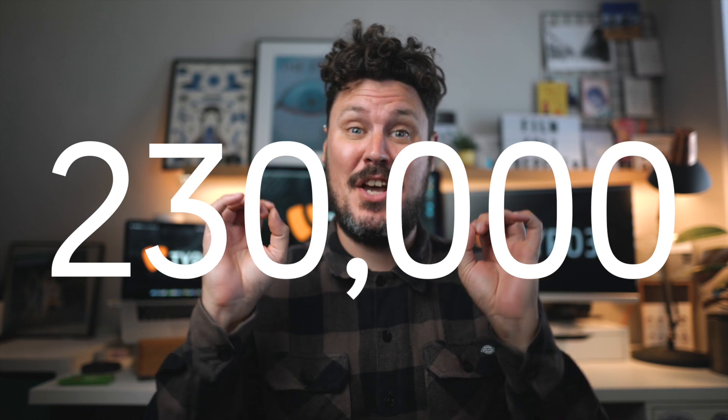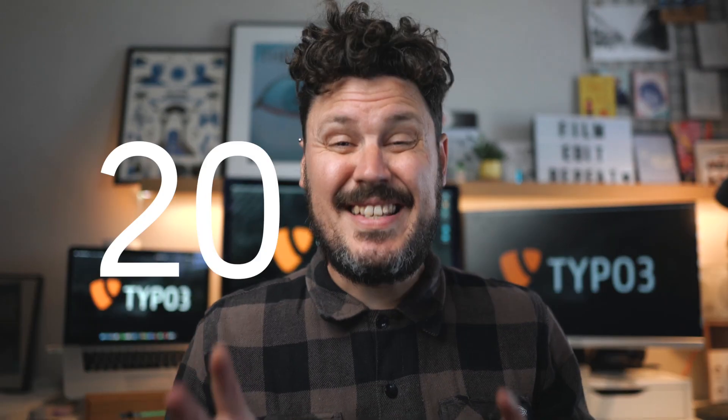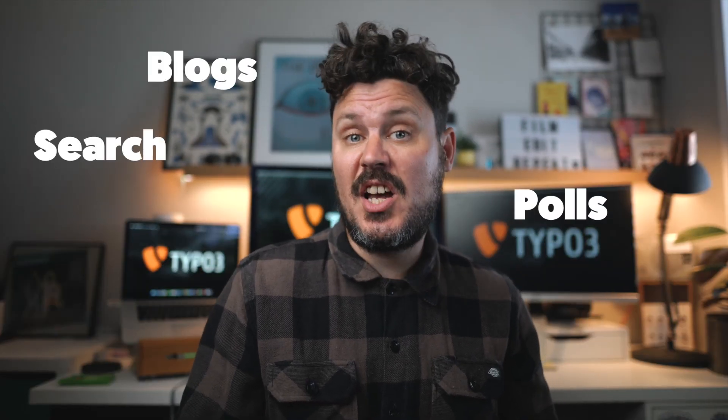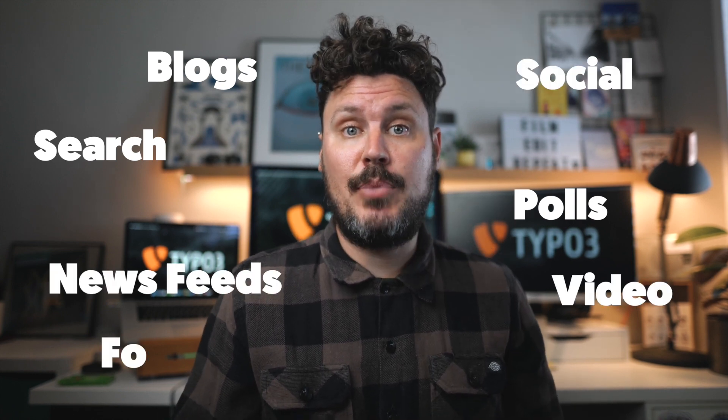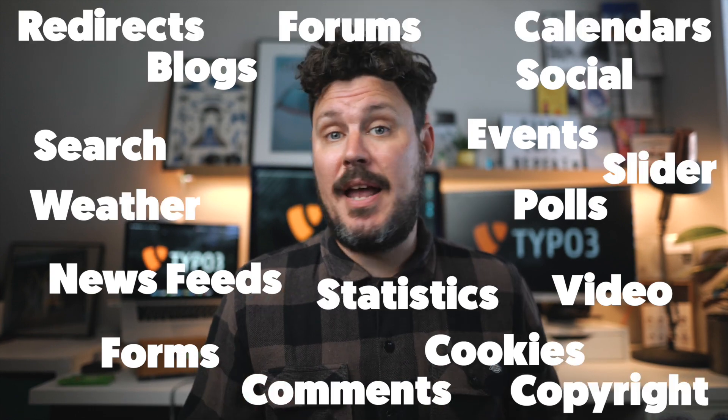Firstly, Typo3 is incredibly well established — there are over 230,000 websites running on Typo3, and with that comes an enormous library of extensions that people have made to radically extend the functionality of Typo3. There are 20,000 extensions catering to almost any need, including blogs, polls, search, social integration, news imports, video imports and many many more.